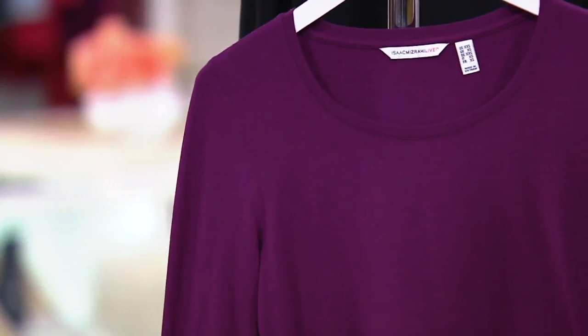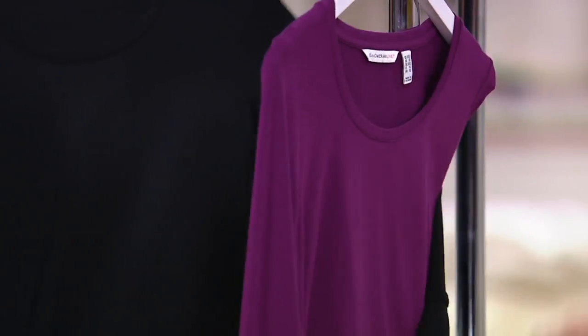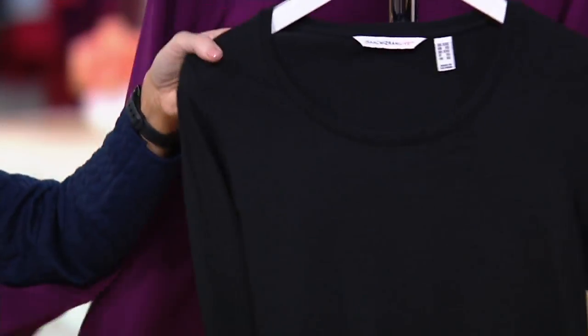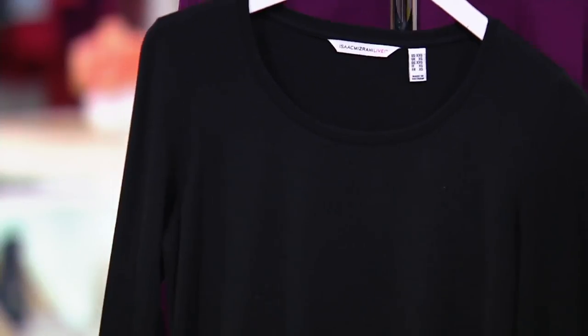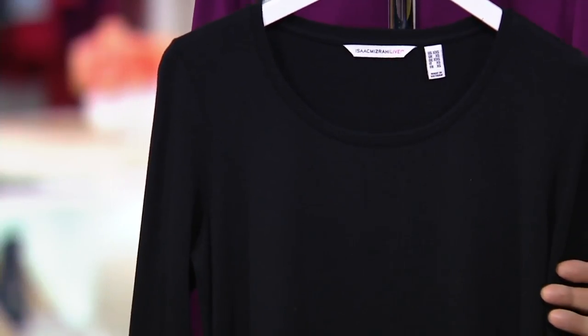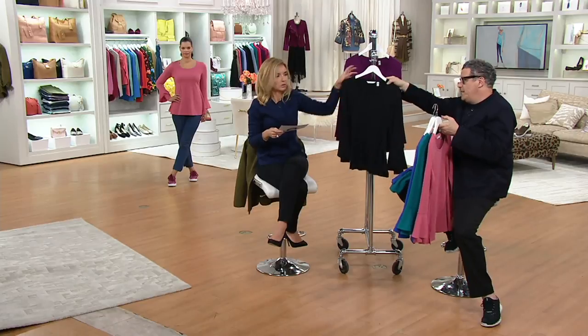There's the plum again — hello, girl! And then black. Just black, black with the dramatic sleeve. Beyond.